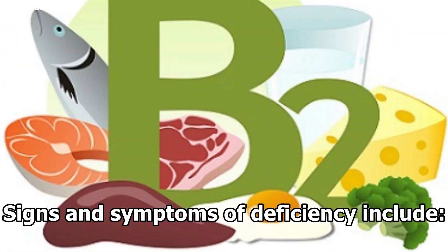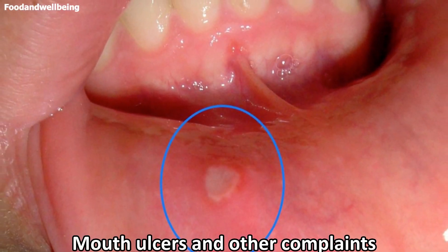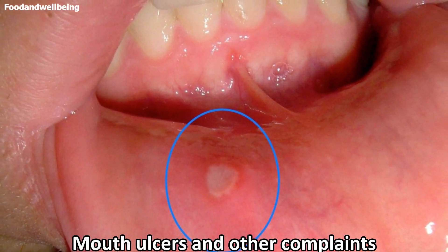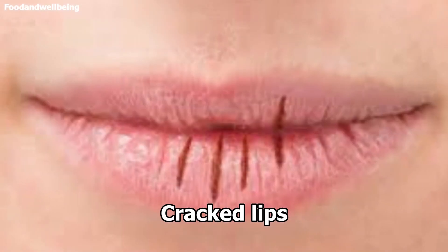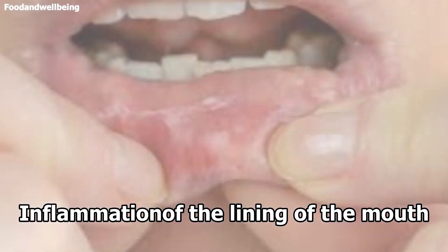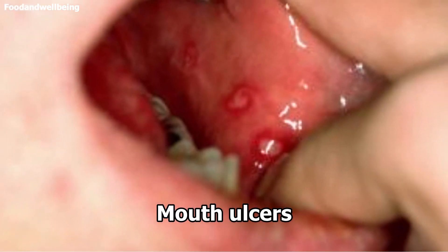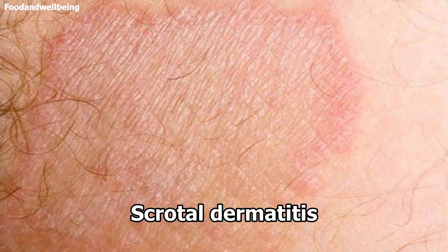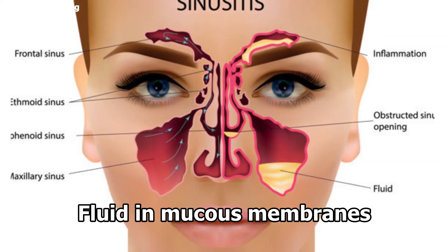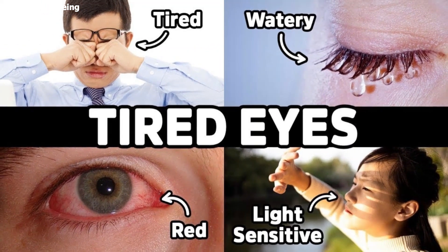Signs and symptoms of deficiency include: a lack of vitamin B2 can lead to mouth ulcers and other complaints, angular cheilitis or cracks at the corners of the mouth, cracked lips, dry skin, inflammation of the lining of the mouth, inflammation of the tongue, mouth ulcers, red lips, sore throat, scrotal dermatitis, fluid in the mucous membranes, and iron deficiency anemia. Eyes may be sensitive to bright lights and they may be itchy, watery, or bloodshot.